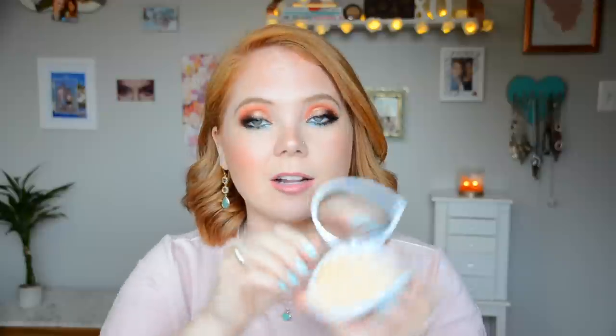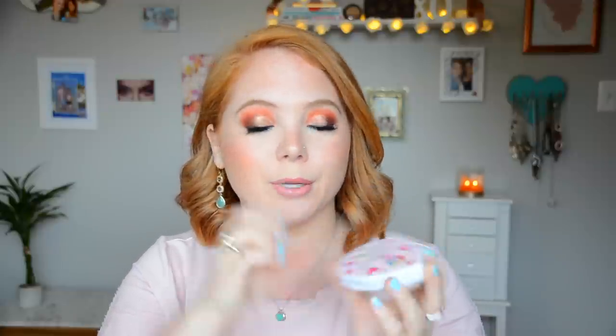Next in here I have Blotterazzi — these are just little blotting Beauty Blender things. I also use that as my mirror when I'm applying makeup. And I have some oil-absorbing sheets. If you've watched me for a while, you might be thinking, 'Wait, Brittany, you have oil-absorbing sheets? Aren't you very dry?' My skin is definitely in a state of transition slash change recently, so I definitely need those blotting sheets.